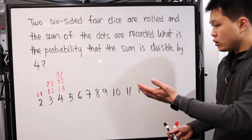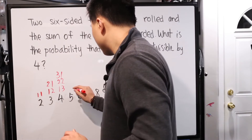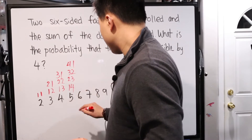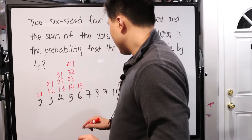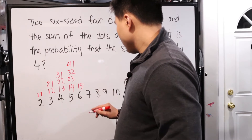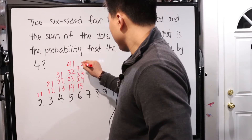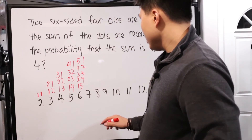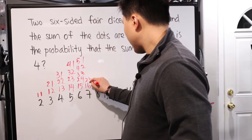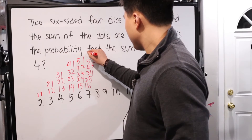Since we don't know the equation, let's write it all out. For six: one and five, two and four, three and three, four and two, five and one. For seven: one and six, two and five, three and four, four and three, five and two, six and one. The probability keeps increasing as we get closer to seven.